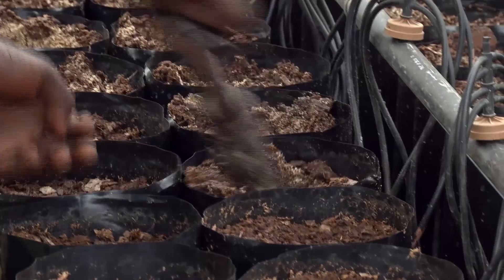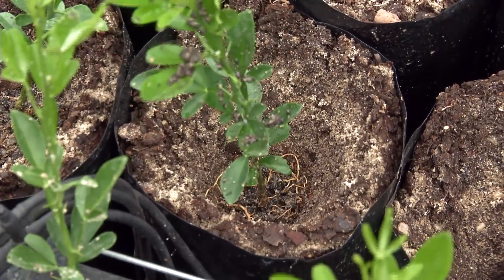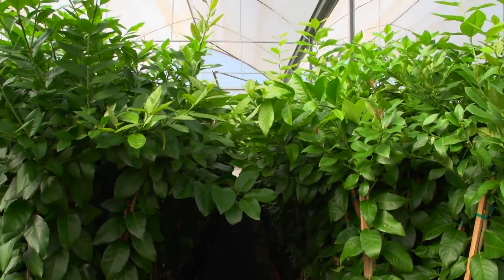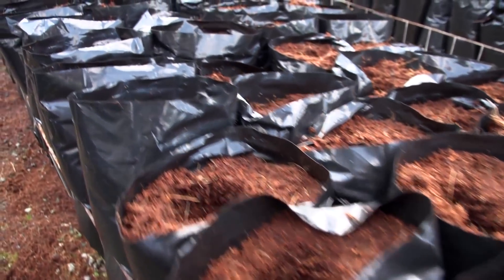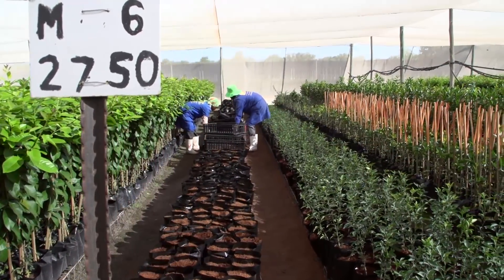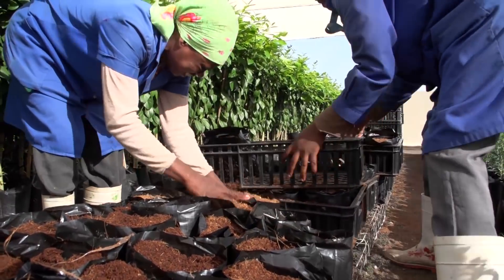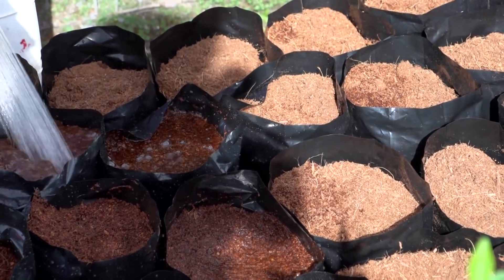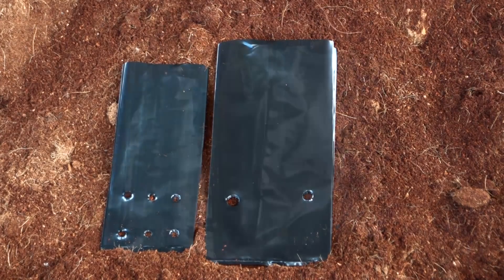Next we need planting bags to transplant the seedlings into, in which the young trees can stay for up to 24 months until they are ready to be planted in the orchard. It is important that bags are good quality and strong so that they will last. Nurseries use different planting bags, but they usually have a volume of 4 or 5 litres. It is important that the bag must be tall but not too wide so that it will drain well, and bags also have holes low down on their sides for drainage.